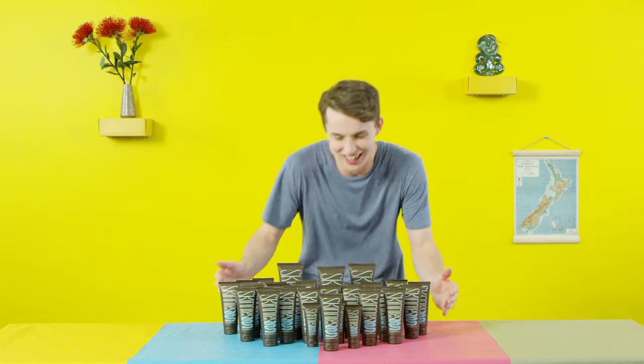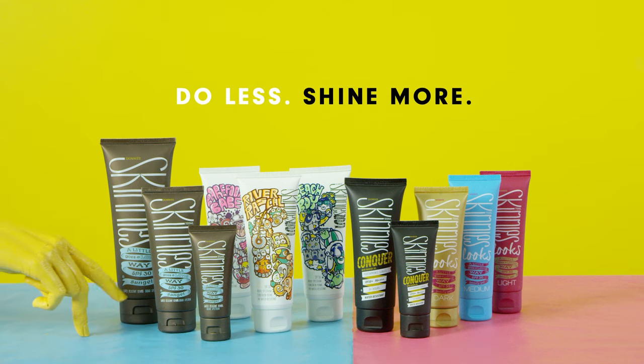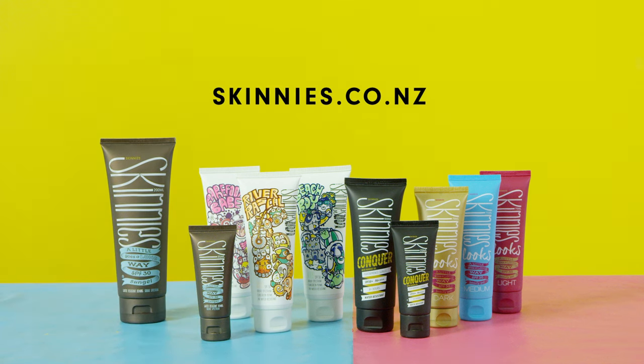Pretty cool, eh? They reckon it's a sunscreen you can love. Sound keen? Then go check out Skinny's. I'll see you next time.